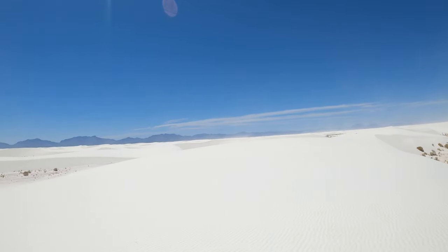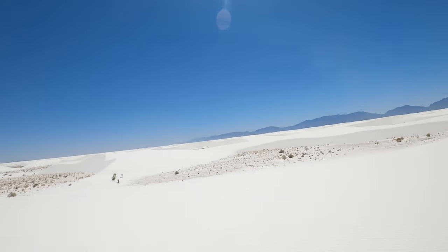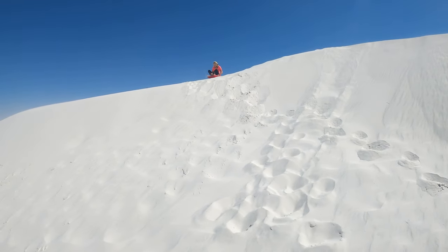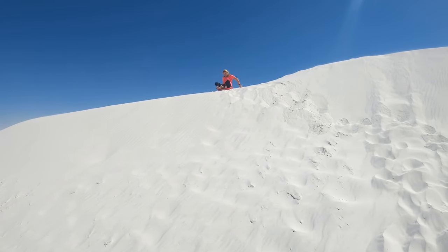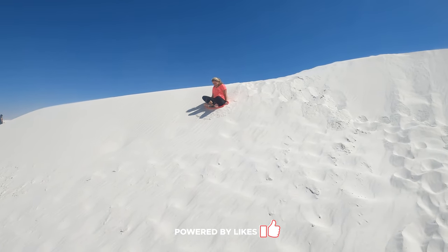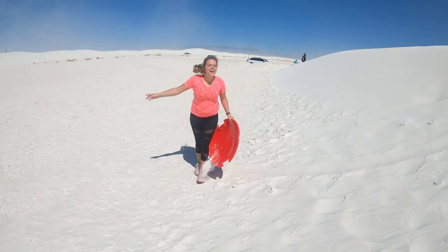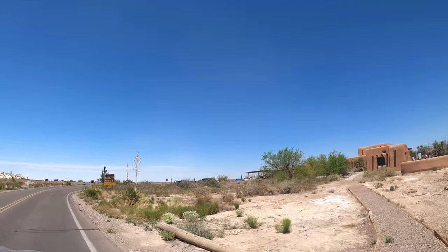Hey everyone, it's Madeline and this video is all about what to expect when visiting White Sands National Park. White Sands is located in New Mexico and is surrounded by the White Sands Missile Range. It's in a fairly remote area and there are a few things you should know before heading out on your trip. Stick around until the end and we'll discuss our own trip to White Sands National Park.